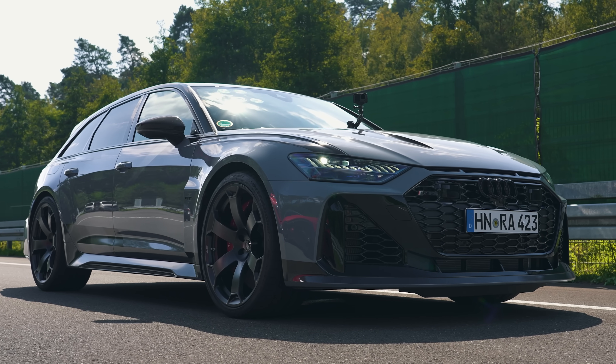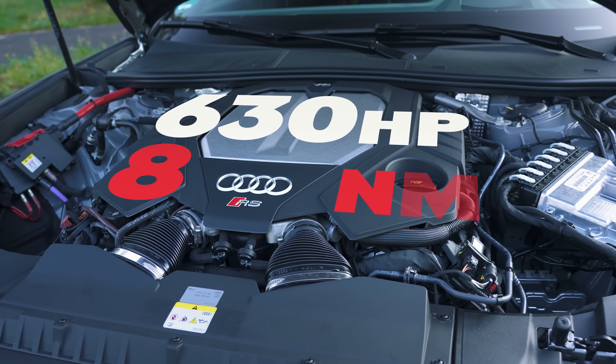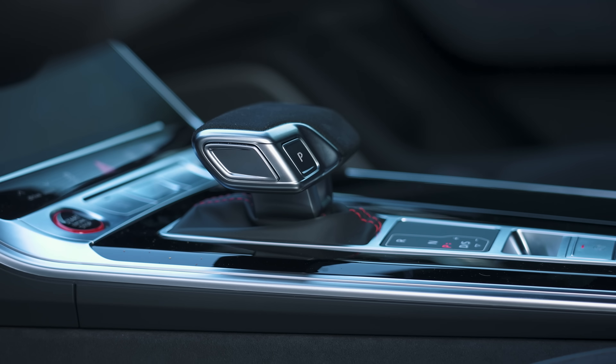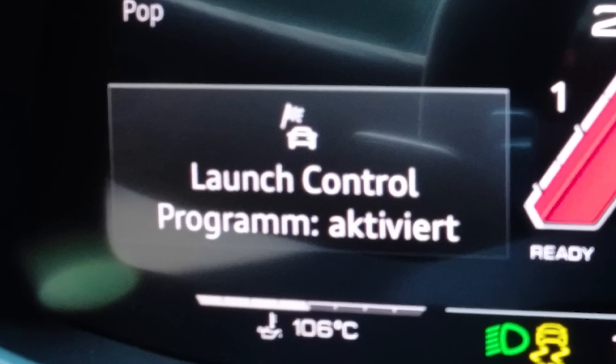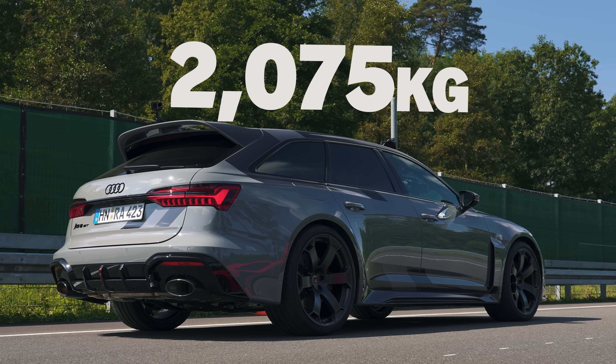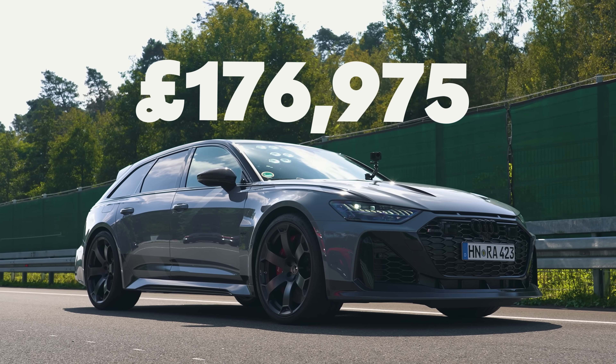The Audi RS6 GT is powered by a 4-litre twin-turbo V8 with 630 horsepower and 850 newton-metres of torque. That powers all four wheels via an 8-speed automatic gearbox, once again with launch control. The RS6 GT weighs in at 2,075 kilos and it costs from £177,000. However, it's also sold out.